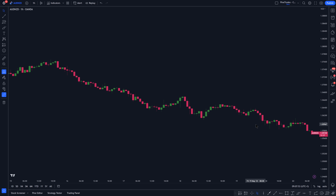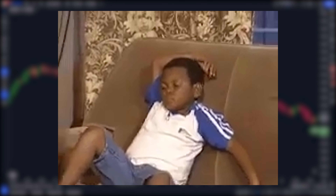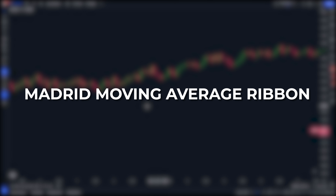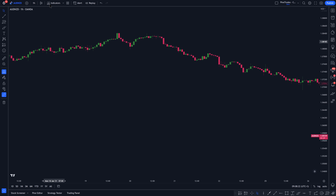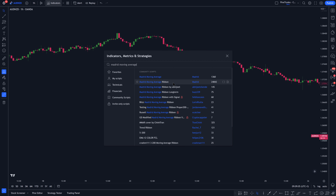Now, you may be thinking: what is the name of this awesome indicator that also functions as an entire trading strategy? Well, that indicator is called the Madrid Moving Average Ribbon, or MMA for short. To add it to your chart, click on indicators, then type in Madrid Moving Average. Select the one that has over 24,000 likes, created by Madrid.